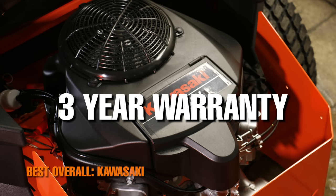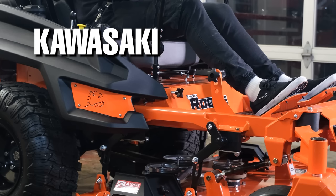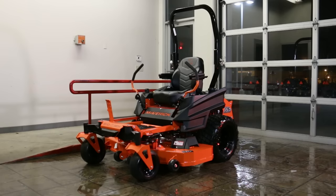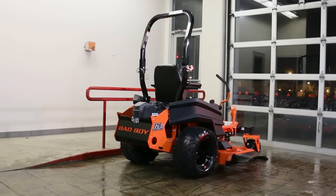So which engine should you go with? Kawasaki is a safe bet for just about anyone. But if you are going to be a very light user when it comes to mowing and are confident in your ability to take care of your lawnmower, then the Kohler engine option is a solid choice that can save you a few hundred dollars. But if you need raw performance, see if the lawnmower model you're looking at comes with an optional Honda engine.